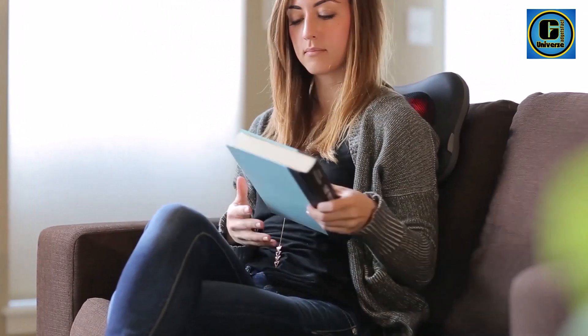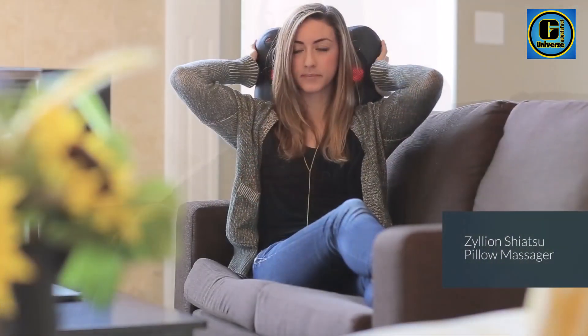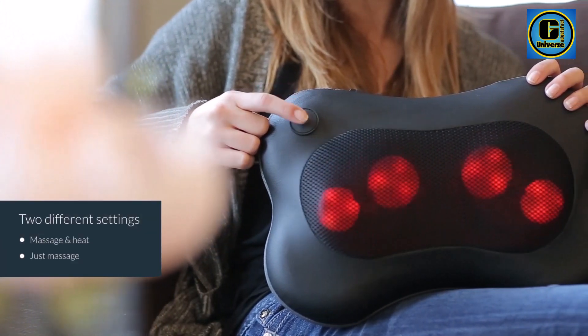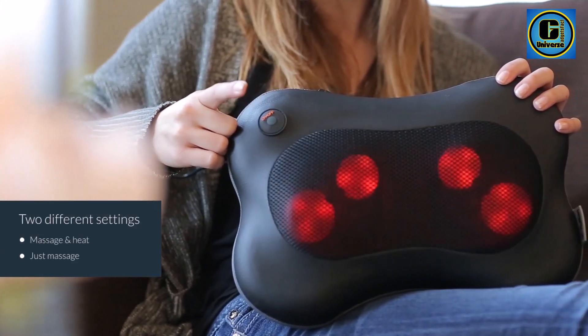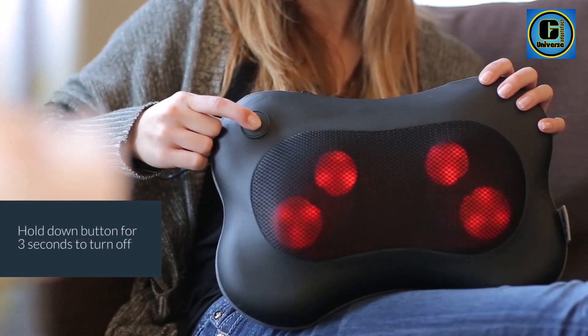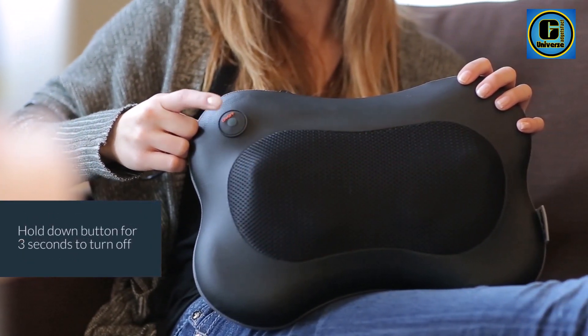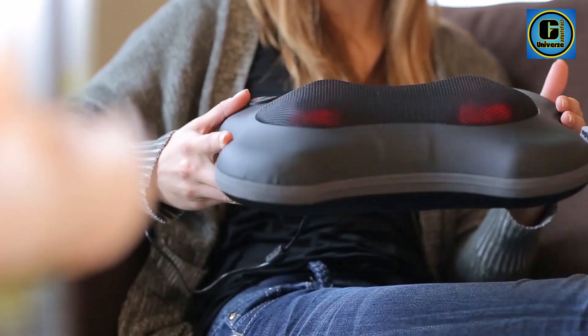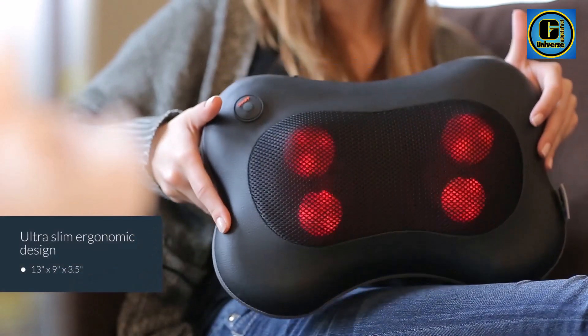The optional heat function enhances relaxation, promoting improved blood circulation and providing soothing comfort to tired muscles. The ergonomic design contours to the curves of your body, ensuring a customized massage experience. The adjustable straps make it easy to secure the massager to your chair or car seat, allowing you to enjoy a massage while on the go.